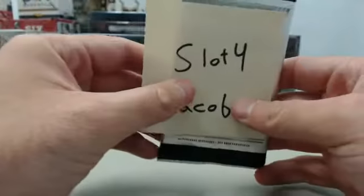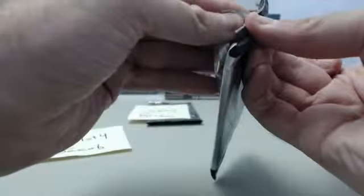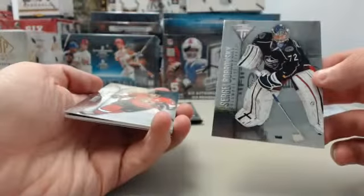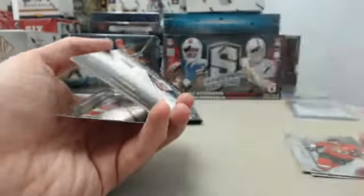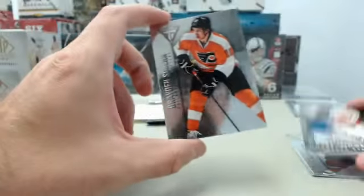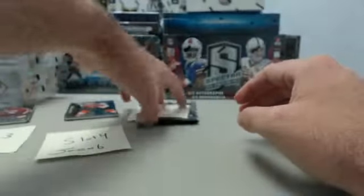Slot number 4 here for Jacob. We started off with a Sergei Bravinsky, Jason Spezia, a Derek Steffen Game Worn Gear from the New York Rangers, and a Brayden Shen to end out the pack. Those will be headed to Jacob.